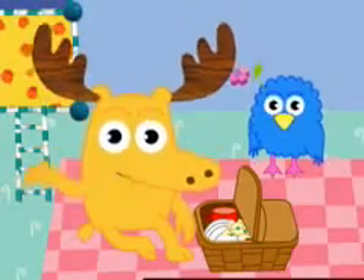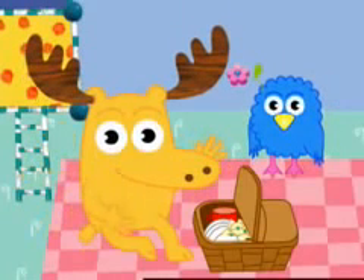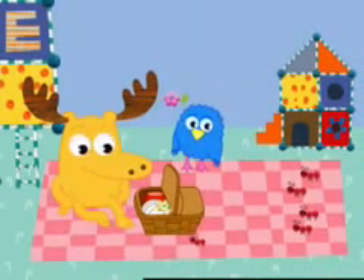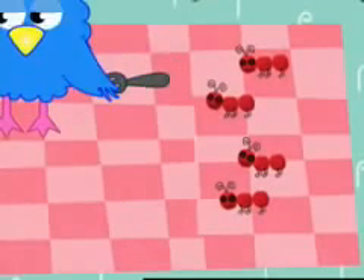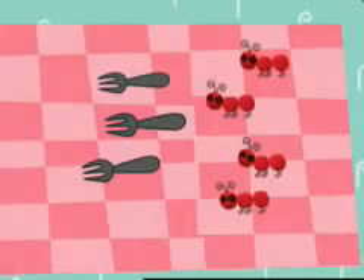Hello. You know, everyone adores a picnic. And for Zee and me, it's just not a picnic without ants. Hey there, fellas. Howdy. Hi. Now, who wants potato salad? Me. I'll pass. They're going to need some forks, Zee. Each ant should get one fork. Do we have enough forks?